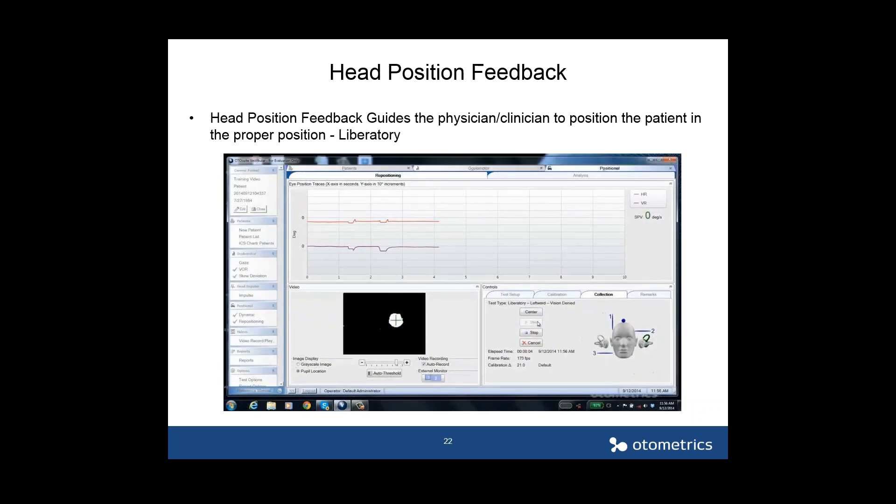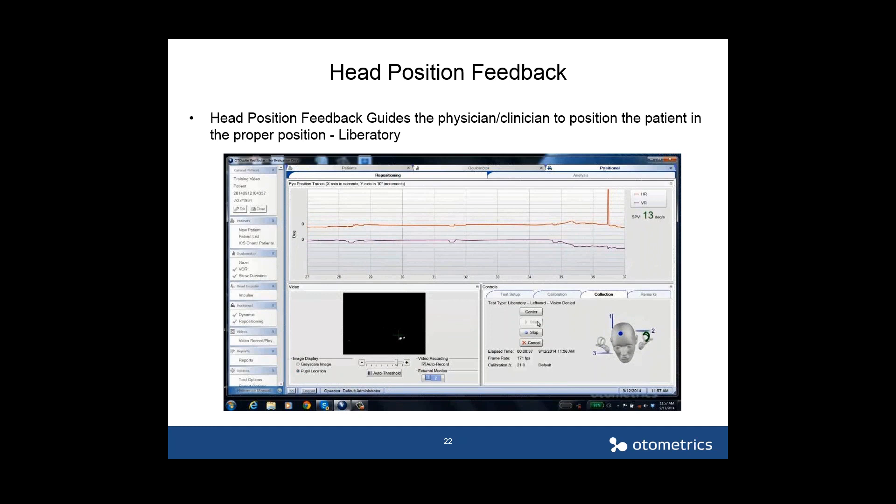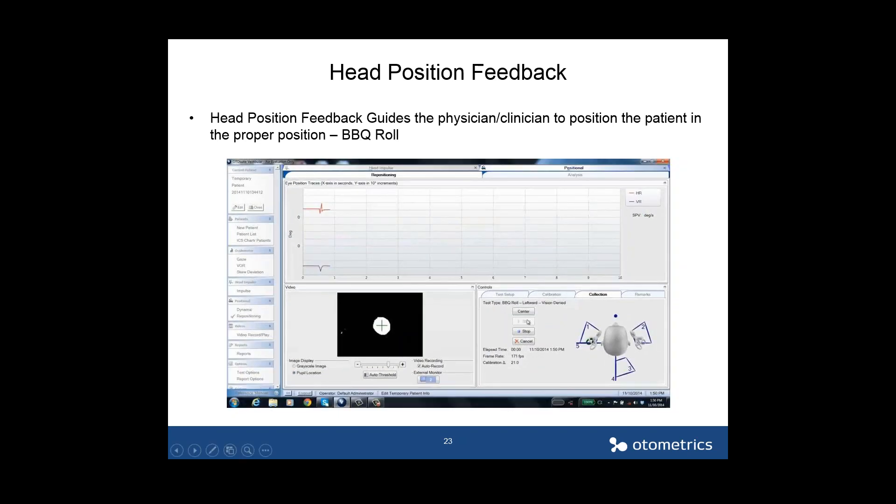The next demo is the liberatory or Semont maneuver, where you move from one side all the way over to the other. The head is turned 45 degrees, the patient is laid over to one side, and then goes all the way over to the other side — again keeping eyes wide open. Then the patient is sat back up.